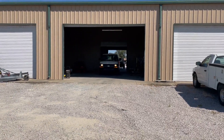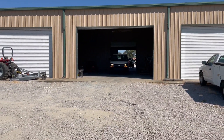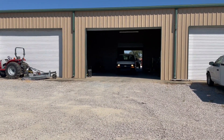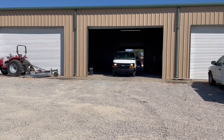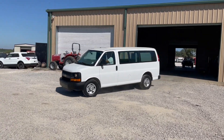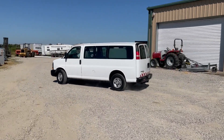Let's do a drive-out video on this 2014 Chevy Express three-quarter-ton van. Cranking, running, driving — doing what it's supposed to do. It has a rear backup camera, 190,000 miles, a 6.0 engine, and automatic transmission.